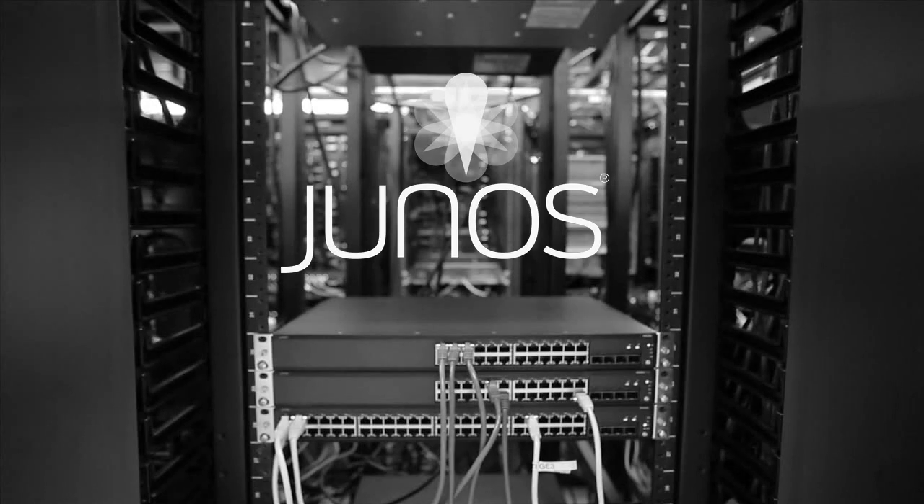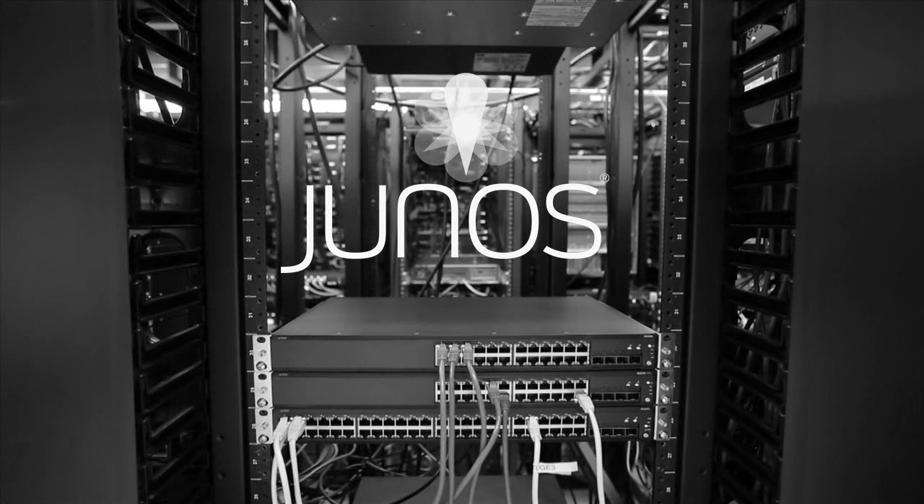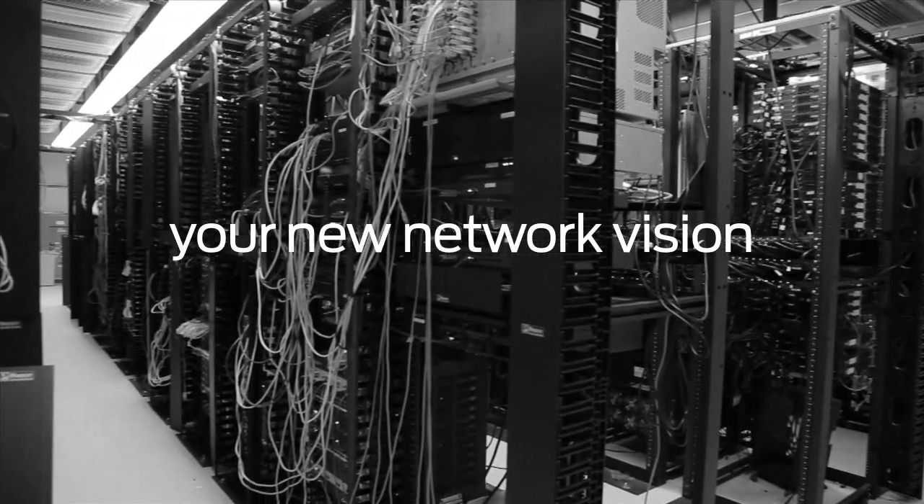The new network is going to demand a new kind of IT professional. It's going to demand your creativity, your vision, your knowledge. Junos will be the platform for new network innovation, and it'll be more important than ever to keep pace. Getting Junos certified is going to give you the skills you need. It'll help you see your new network vision through. It'll set you apart from the competition. Juniper's Fast Track program is designed to help you get started at your convenience. The new network is about you.